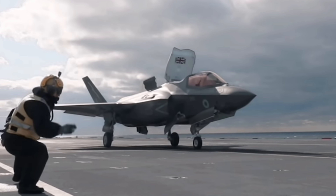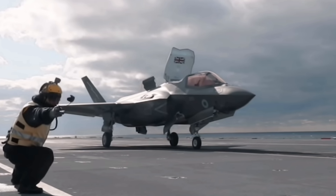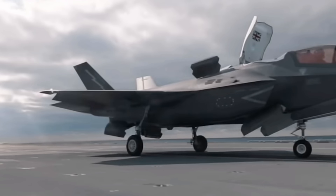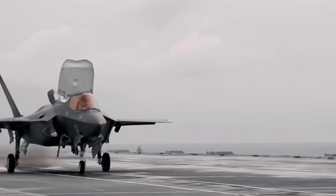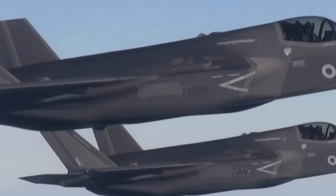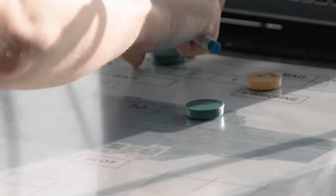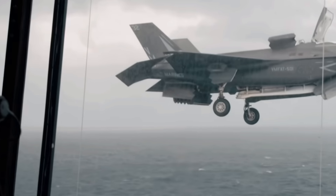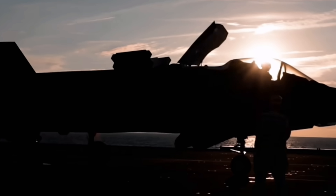I'm just super stoked to see these aircraft flying off the flight deck doing what they were designed to do. We still have a long way to go before we can say these things are working operationally effective and killing missions every time, but I've got a really good feeling it's going to happen. Let's put the leak controversy and media drama aside — these are two beautiful flagship beasts of the seas, and it's great to see the Royal Navy saying: we're back in the game and we're ready.